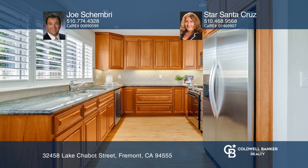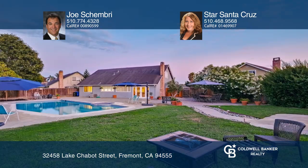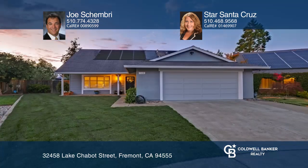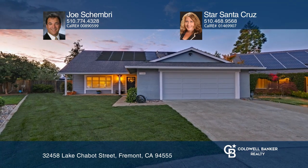The updated kitchen features solid wood cabinetry, granite slab counters, and stainless steel appliances. Enjoy the large backyard with a patio, pool, shed, and beautiful plants and trees. Joe Chambri and Santa Cruz have the keys to your new home — call today.